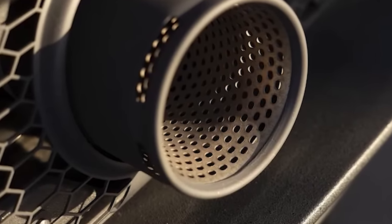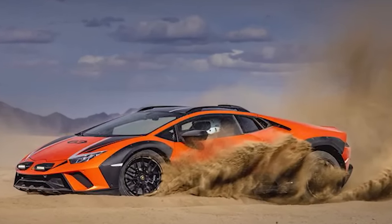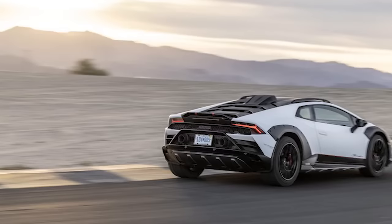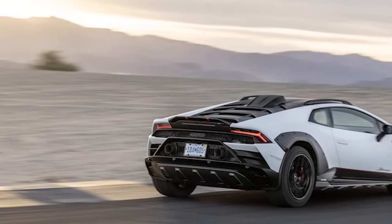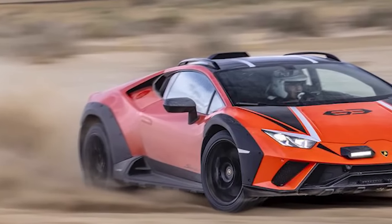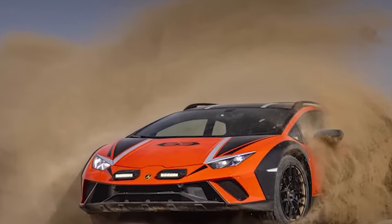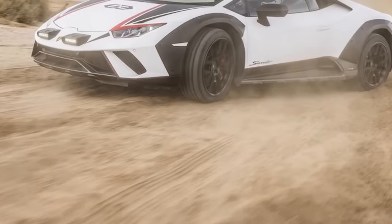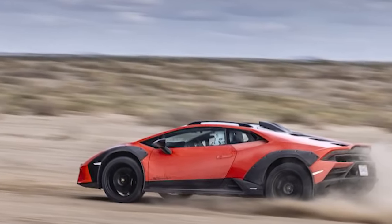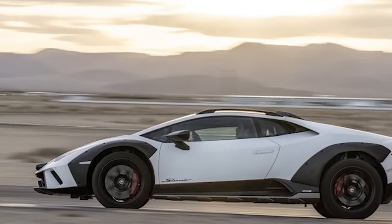Driving the Huracan Sterrato: sure, it has enhanced approach, breakover, and departure angles, but none of that matters much at Chuckwalla Valley Raceway. The off-road wedge obliterates the front straight. Stand on the firm, if a bit sensitive, brake pedal that modulates the standard carbon ceramic brakes, and the Sterrato — fitted with Bridgestone all-terrain tires — twerks its way into Turn 1. Sport mode allows a copious amount of sideways playfulness. We flip the steering wheel toggle to rally mode and drive off into the sunbaked desert.